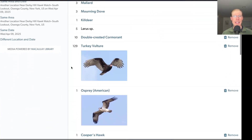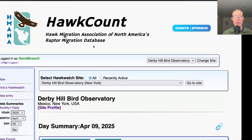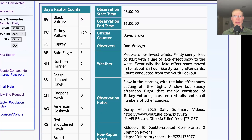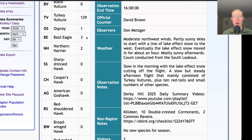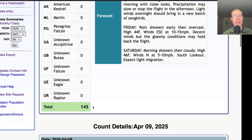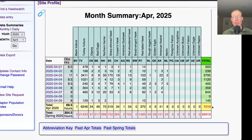Taking a look at the eBird list, today we had 26 species, so not a very big day. Looking at the hawk count report for our migrant raptor totals: today we had 129 turkey vultures, 1 osprey, 3 bald eagles, 2 northern harriers, and 10 red-tailed hawks, for a total of 145 migrating raptors. That brings the April total to 7,210 and the season total to 25,513.